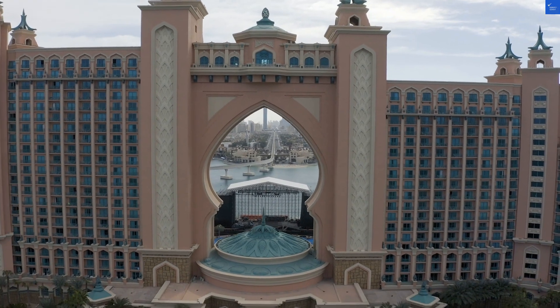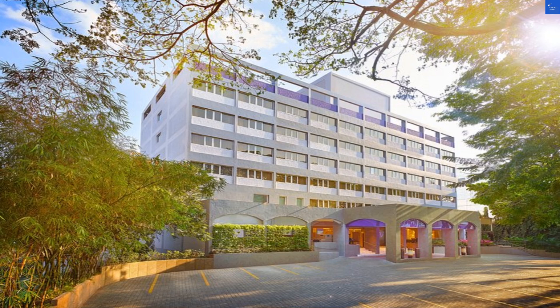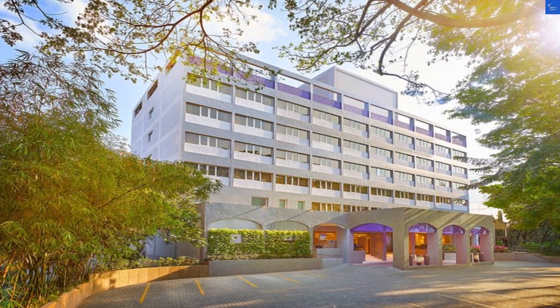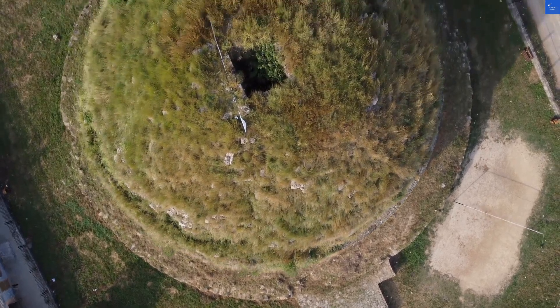Let's kick things off with a negative review I stumbled upon: 'I expected a 5-star experience, but the room felt more like a 3-star with outdated furniture.' Talk about a dose of reality. Sometimes hotels can be all glitz and glamour in photos, but what about in real life?